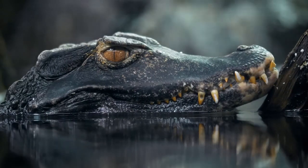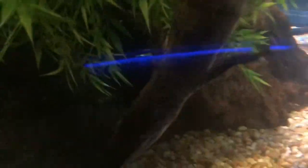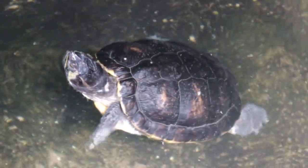The name smooth-fronted caiman comes from their smooth face, especially when compared to the rest of their body. Dwarf caimans have thick skin covered in bony plates called osteoderms. These osteoderms help protect the small reptile from threats.